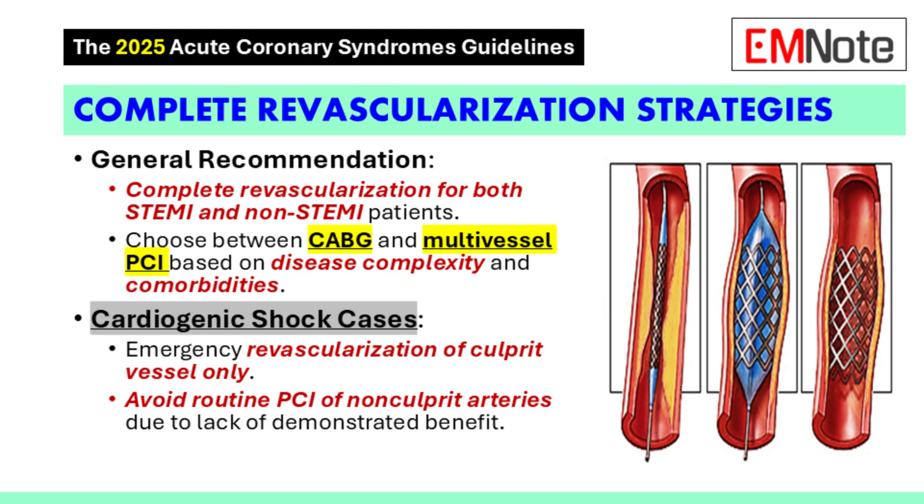Let's move on to complete revascularization. The guidelines haven't changed too much in this area. They still recommend complete revascularization for both STEMI and NSTEMI patients, meaning we should address all significant blockages. Deciding between CABG and multivessel PCI really depends on the complexity of the coronary artery disease and the patient's comorbidities, and the guidelines offer some guidance on how to make that decision.